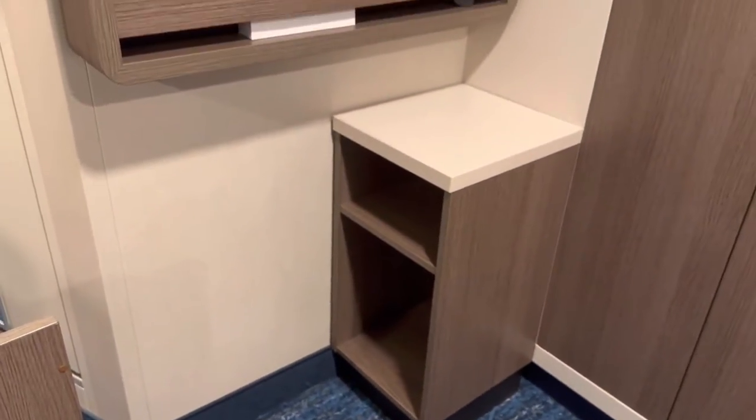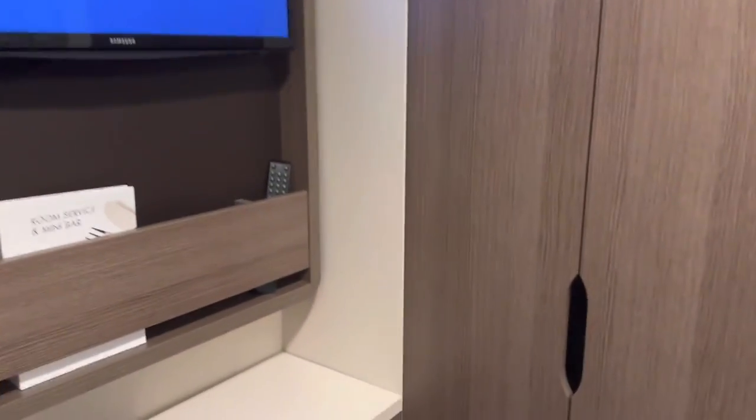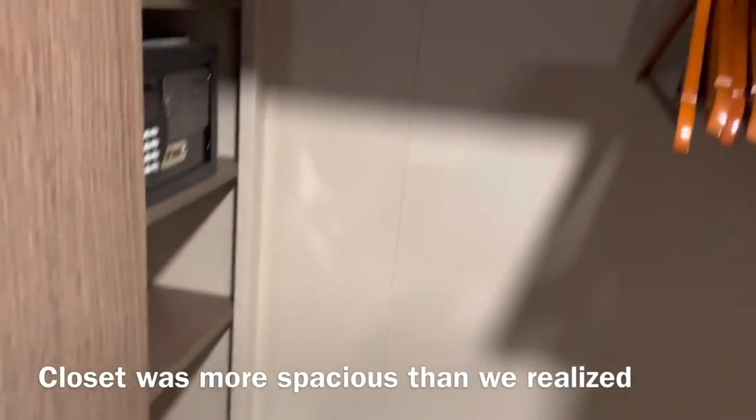Turning around, we have another little storage area, there's our television, and I'm assuming this is our closet. Opening it up — okay, it's accordion-style. Not bad: got a shelf up top, our safe, a few shelves which is perfect, and some hanging storage.